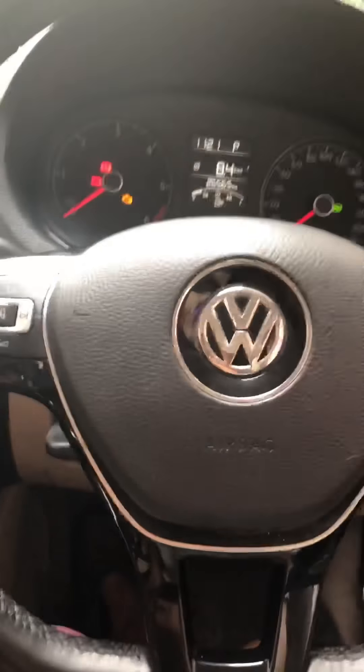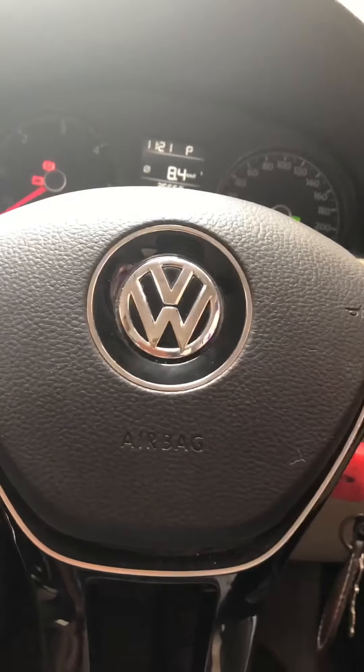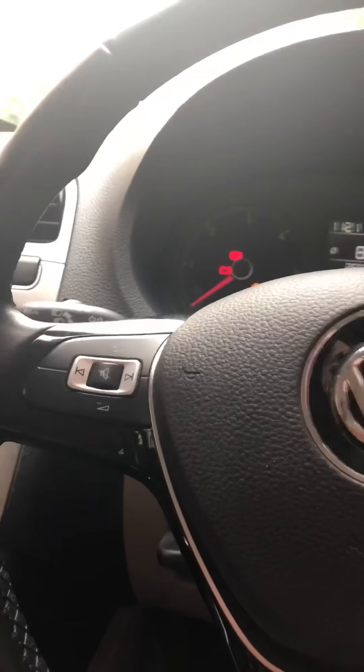Coming to its driver console, we get a high beam and low beam, normal for every car. One thing I think there should be in this car is paddle shifters — you get paddle shifters with its rival the Honda Amaze — but that's fine because this car is made for comfort.